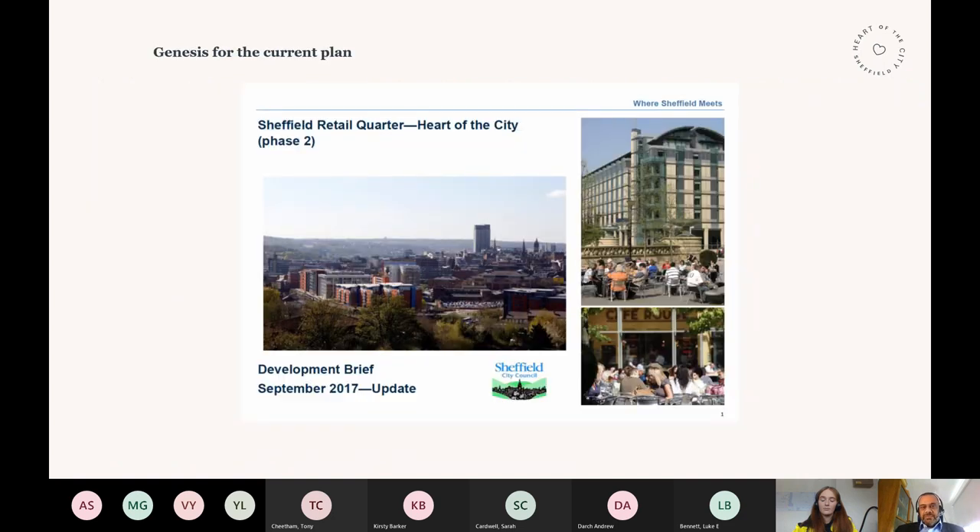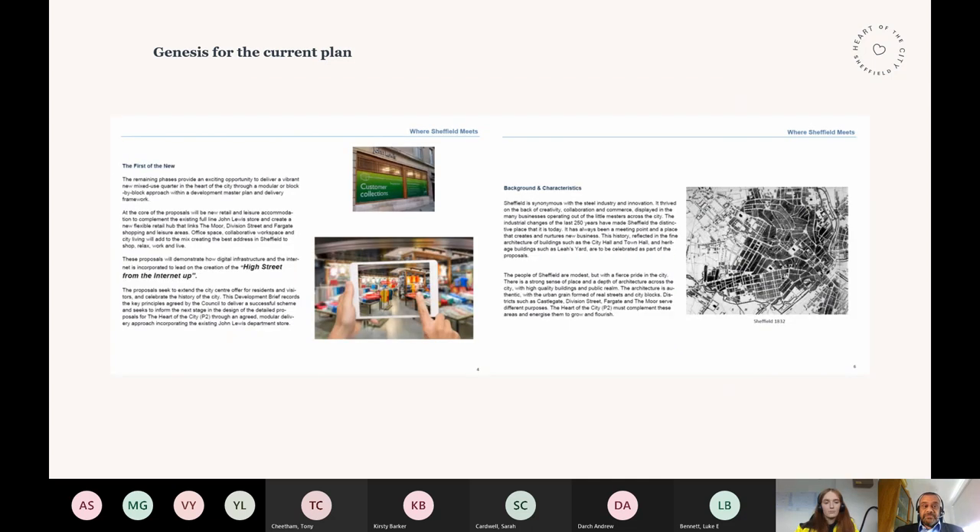The current plan is something I developed back in 2017. In the summer of 2017, I stood in the middle of the site trying to work out how on earth we could make this project happen. After knocking around a few ideas, I put together a development brief — effectively the vision for what we are delivering now. It was very much about the first of the new. We started to think about what is the retail of the future — we described it as the high street from the internet up.